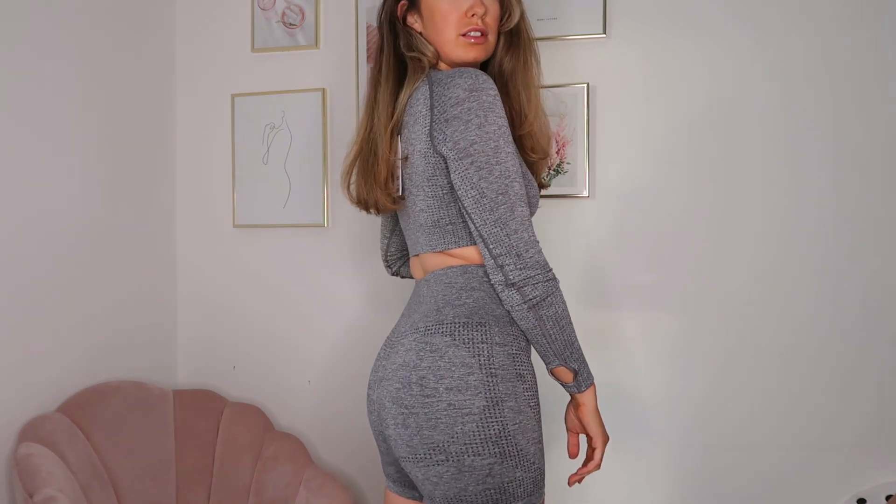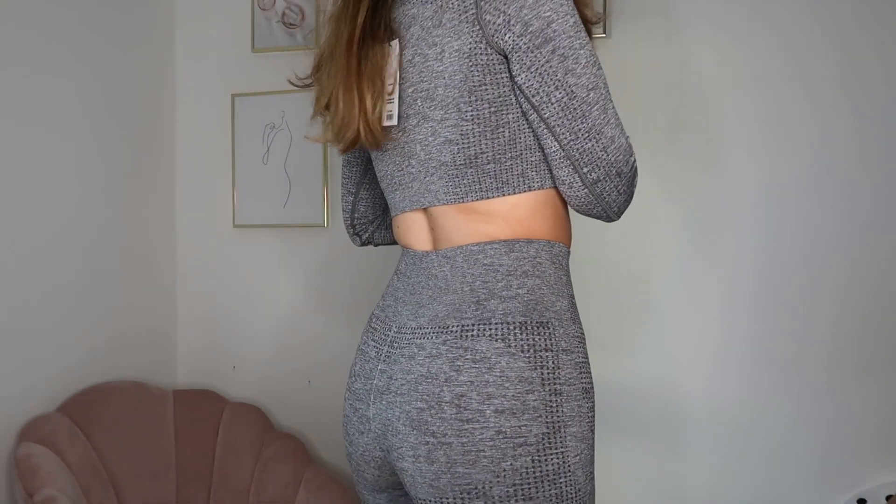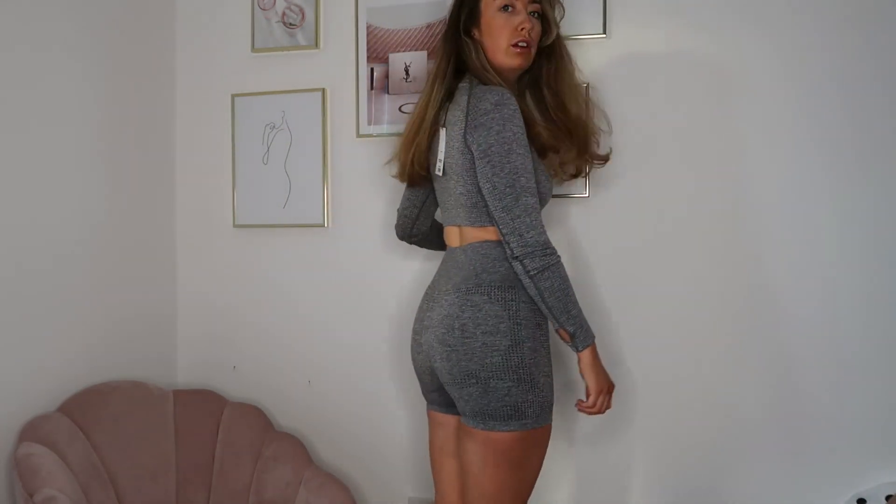I've got pretty much five or six colours in the Vital Seamless crop top because they're such a nice material and just go with everything. Can't go wrong with a long sleeve crop top. So I've got on the Vital Seamless shorts and crop top in the smokey grey — oh my god, how nice is this colour! I used to be obsessed with bright colours and now I'm all about greys. It's so nice, so flattering. Vital Seamless is definitely my favourite collection from Gymshark.